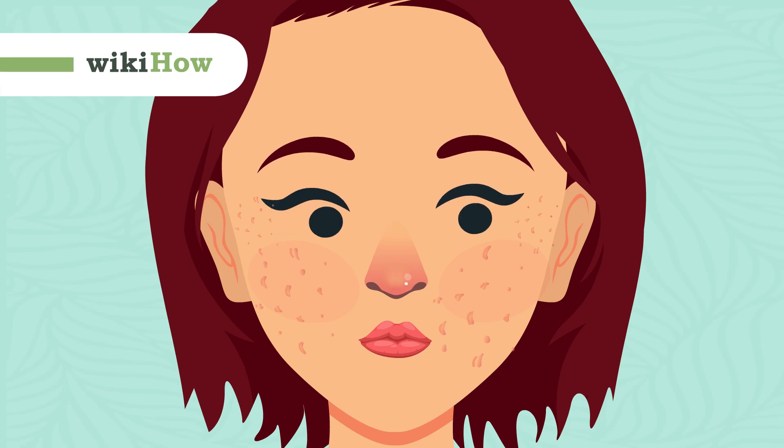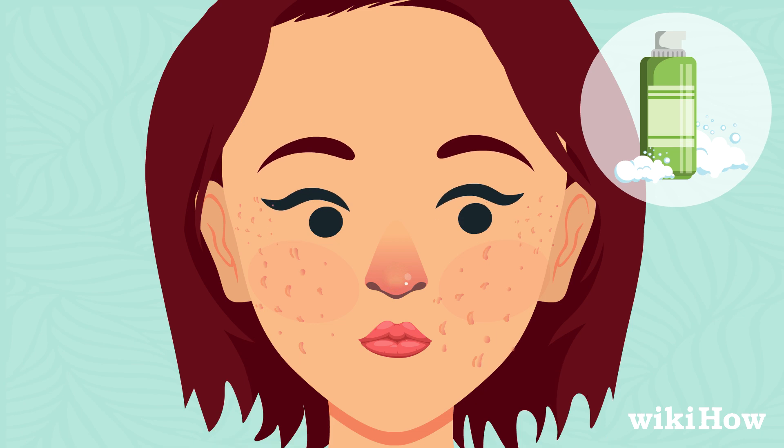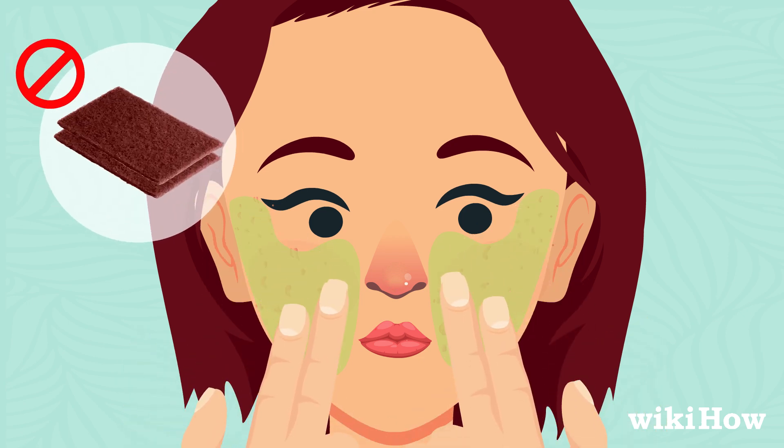To minimize old acne scars with home remedies, always wash your face with a gentle non-soap cleanser. Massage the cleanser in with your fingertips and avoid using abrasive cloths or brushes.